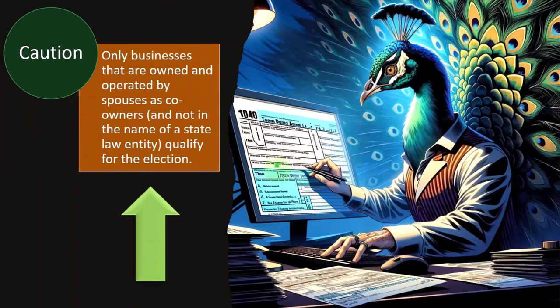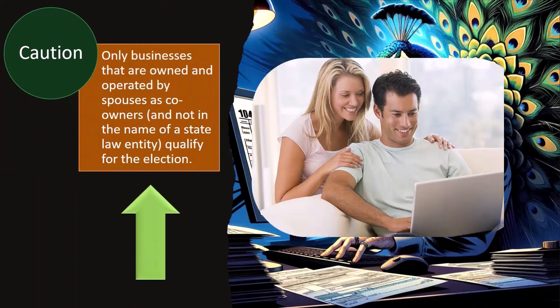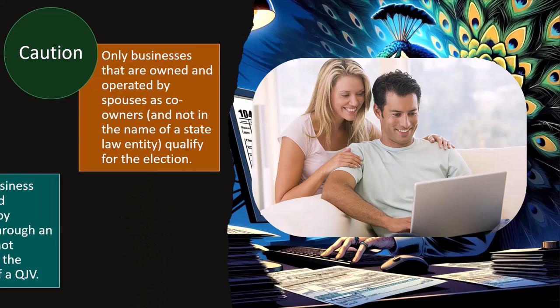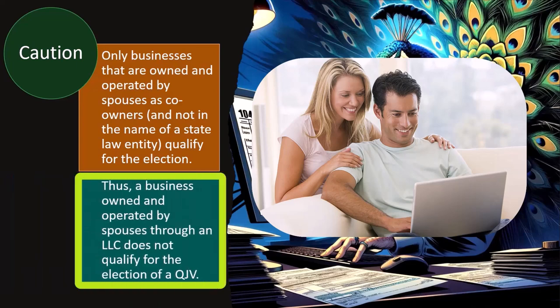Caution: only businesses owned and operated by spouses as co-owners, and not in the name of a state law entity, qualify for the election. Thus, a business owned and operated by spouses through an LLC does not qualify for the QJV election.